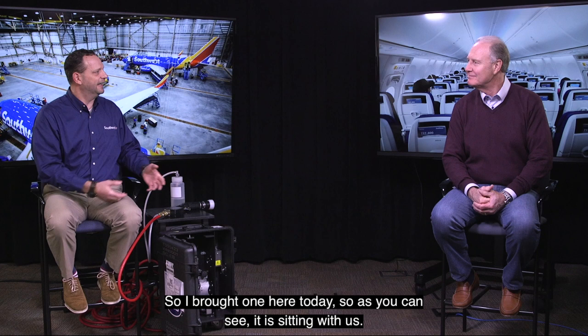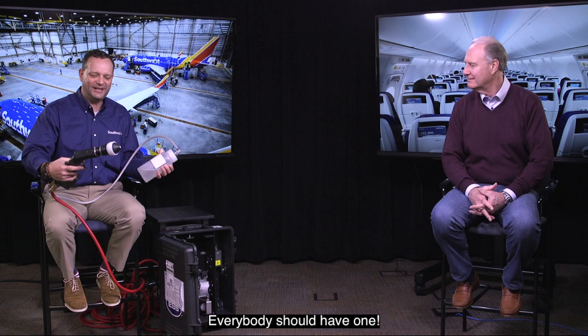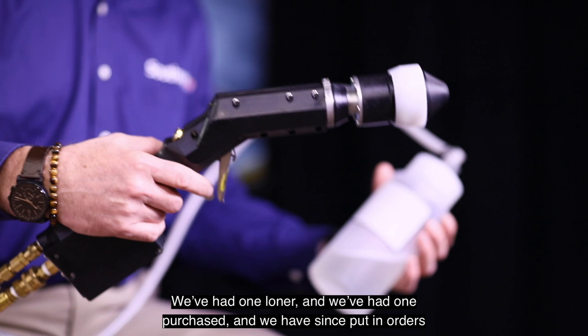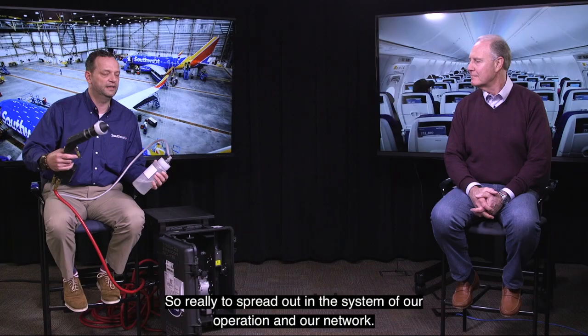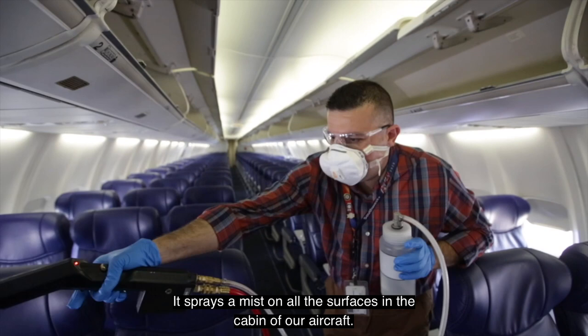Absolutely. I brought one here today, so as you can see it sitting with us — it's a little bit of a Ghostbusters-looking item, but really everyone should have one. This is a unique system that we've been testing for some time. We had one loaner and one purchased, and we have since put in orders for 150 of these to spread out across our operation and network. It's very compact, easy, light, and not too complicated — it sprays a mist on all the surfaces in the cabin of our aircraft.